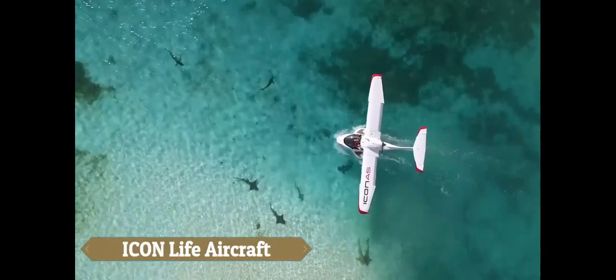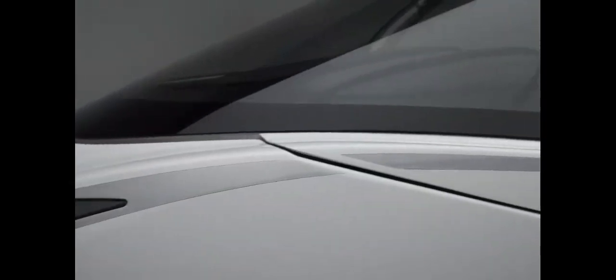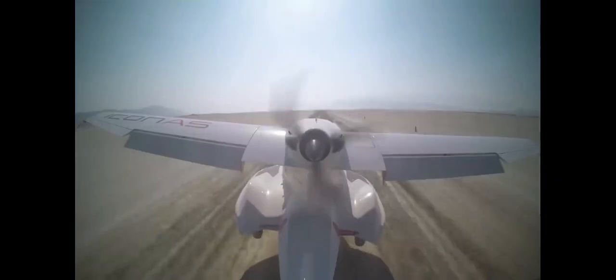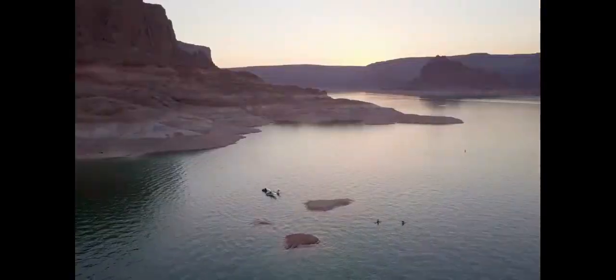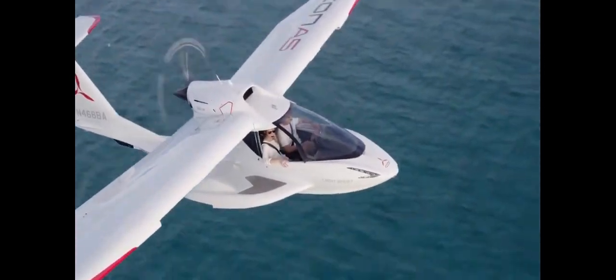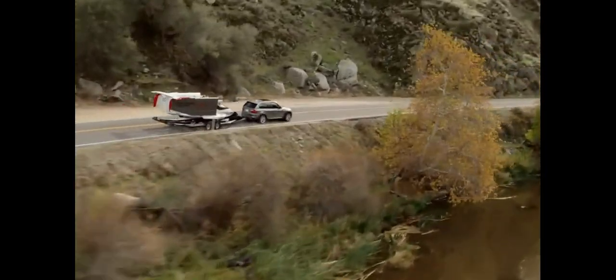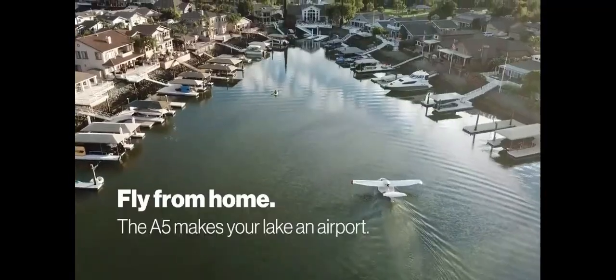The Icon Life Aircraft is a work of aviation art that caters to thrill-seekers and daredevils. This amphibious light sport aircraft is redefining leisure flying with its exceptional combination of flair, safety, and versatility. Flying the Icon is more than just flying — it's an adventure that allows you to effortlessly traverse the sky and rivers. The Icon starts at $269,000 for the base model, while the fully equipped version is available for $389,000.